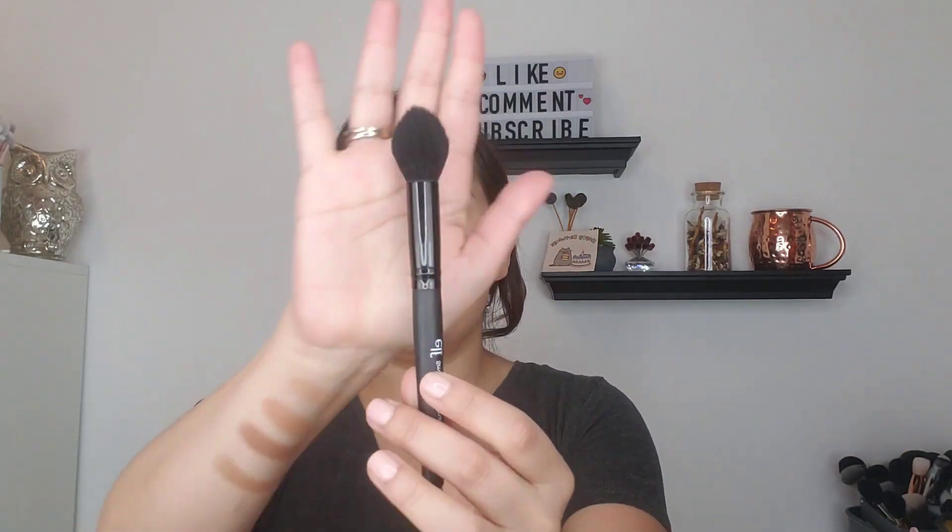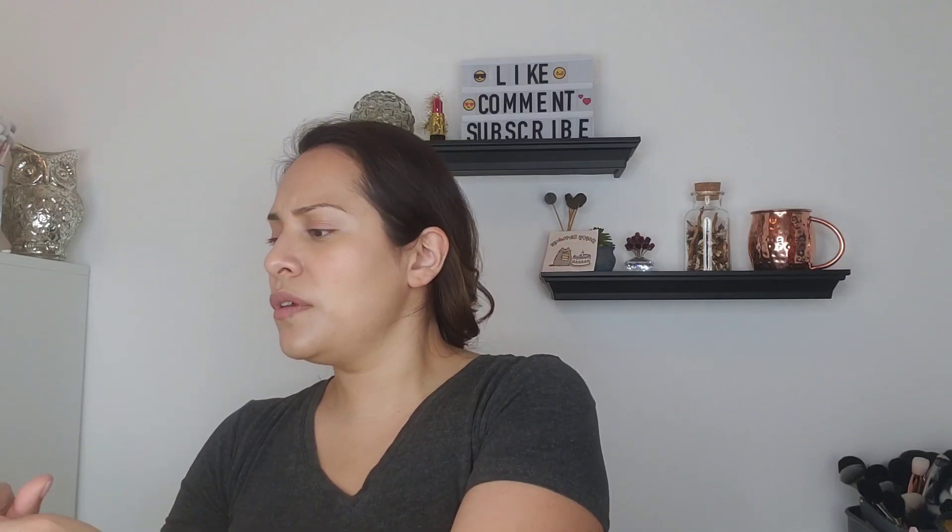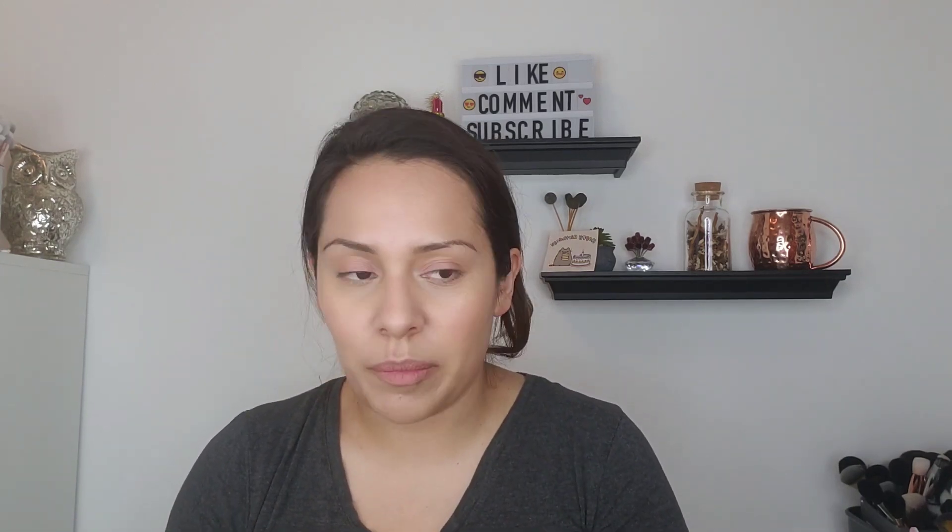I like using more of a brush that's not so dense. So this is the Bobbi Brown Sheer Powder brush. You can use this one, or you can use like an e.l.f. — the highlighting brush. It's like tapered and soft. I'll use this one. So I'll go in with the Sculpting Bronze, and you have to tap it very lightly because it's super pigmented.